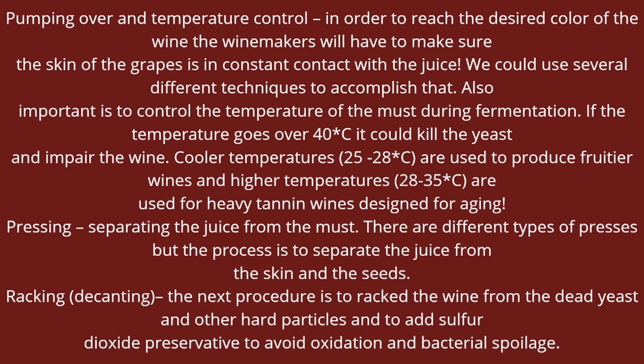During fermentation, the vessel warms up and it's very important to keep the temperature under a certain level so it doesn't kill the yeast and doesn't damage the wine. Pumping over is done because we need the juice to be in constant contact with the skin of the grape — the juice is on the bottom, the skin is on top, and we keep pumping over. This is what makes the color of the wine. If the winemakers want a really ruby red color, they constantly pump over so the juice stays in contact with the skin and gets darker and darker.